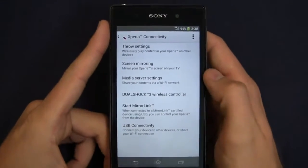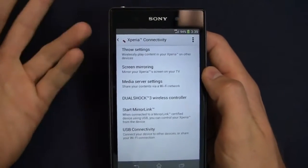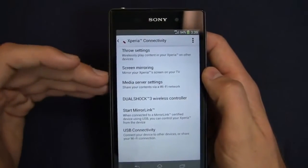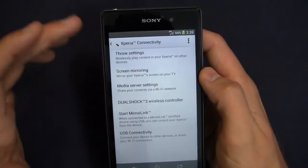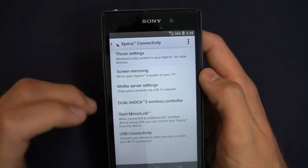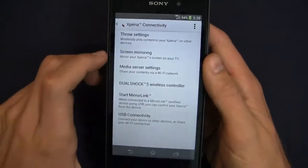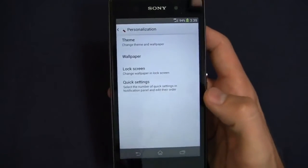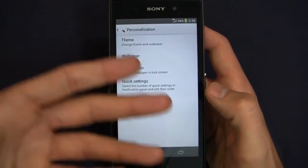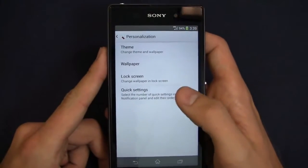So Xperia connectivity, for example — through these settings I can play content from my device on other devices. Screen mirroring lets me mirror it on the TV, and there's Dualshock wireless controller support. You also get a nice wealth of personalization on the device with theme, wallpaper, lock screen, and quick settings.